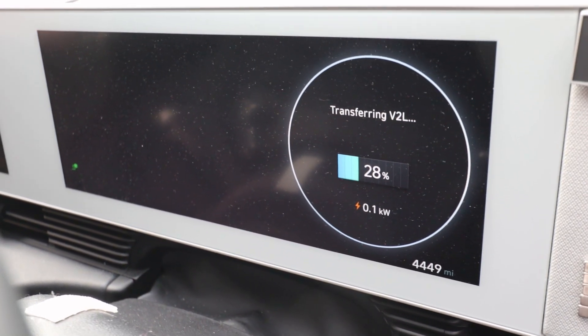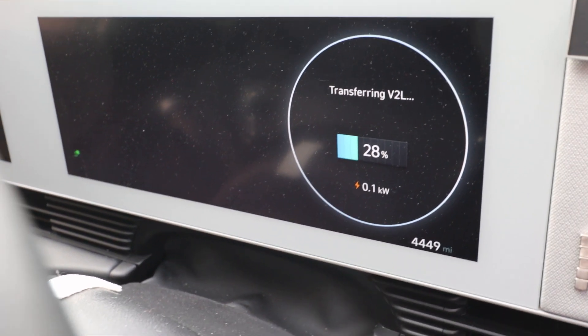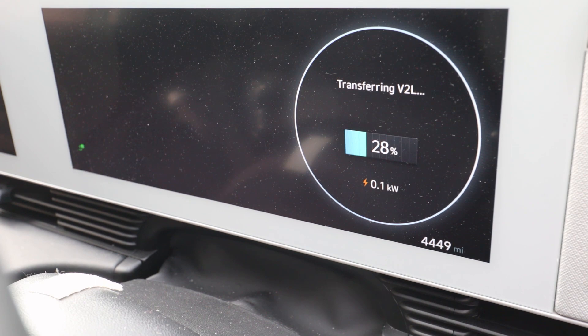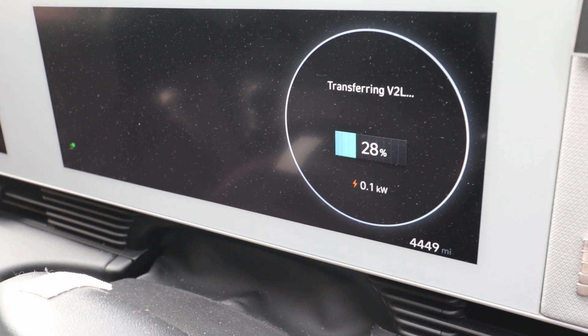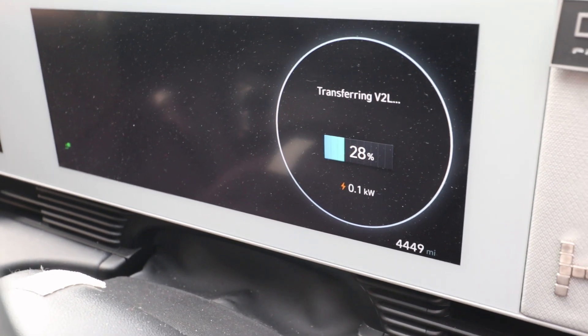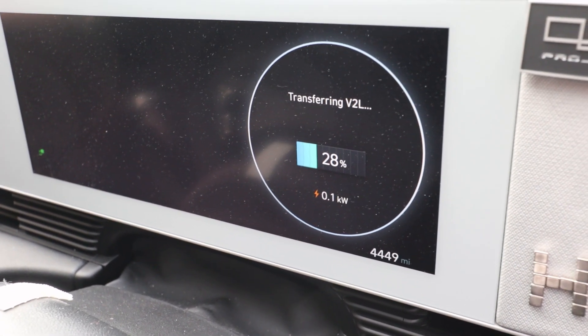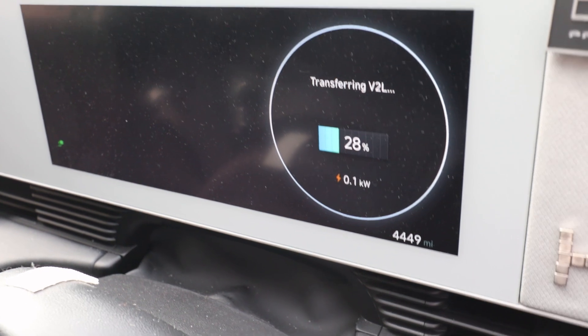Judging from the numbers, I worked out that the car can use 58 kilowatt hours of energy. That is because once it gets down to 20% you can't use the vehicle to load. And on a full charge that would get you about 24 days.